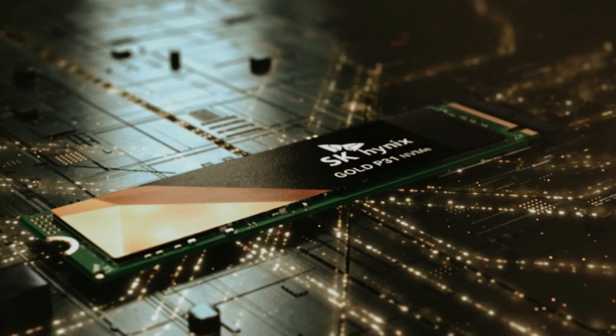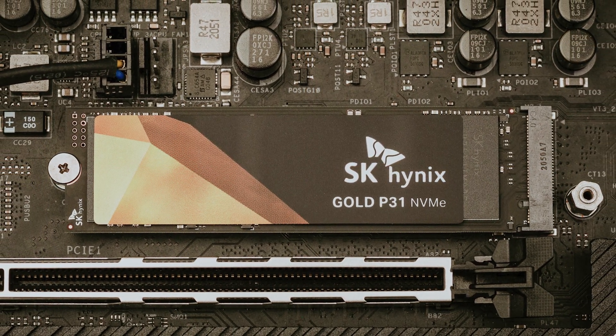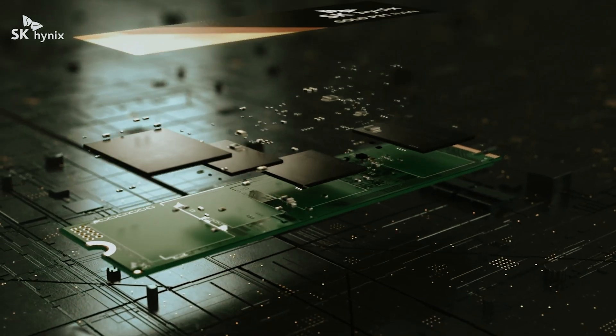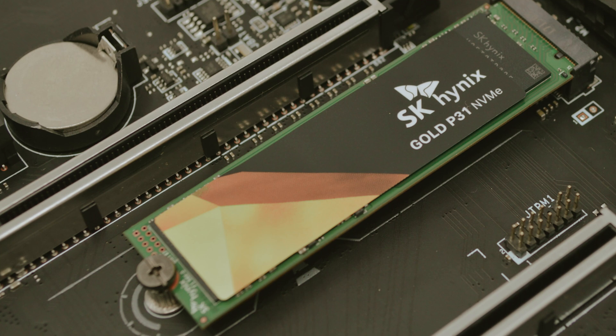Coupled with write speeds reaching 3,200 megabytes per second, your files will save almost instantaneously — perfect for anyone who frequently engages in activities like video editing or managing large data sets.